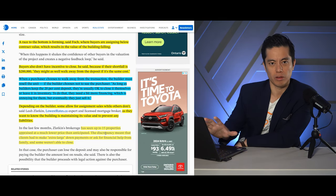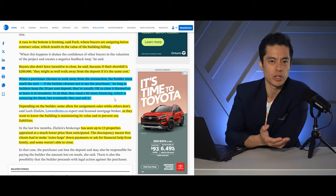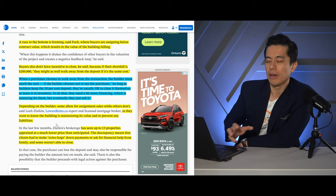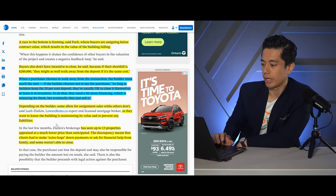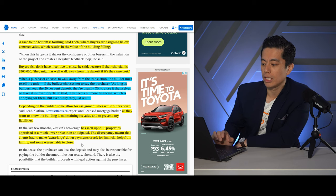Here's an interesting thing from this article. Someone on the mortgage side is saying that while some builders are allowing assignments, some don't — and this is normal. If a builder has inventory they're trying to sell, they're not going to allow assignments so they're not competing, especially if that person assigning the unit is under stress and purchased too high. What they're saying is that the building is maintaining its value to prevent liabilities. But I think most builders just want to get their money and get out because times are rough. This mortgage broker has seen up to 15 properties appraised at much lower than anticipated — the keyword being anticipated — and the discrepancy meant clients have to make an extra-large down payment to close.